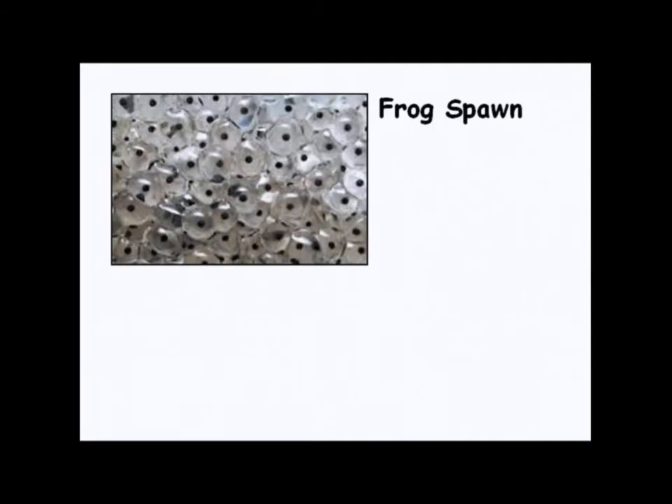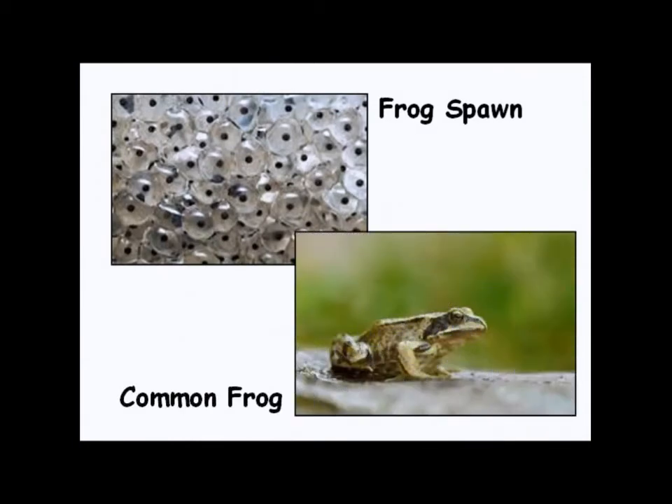Before we look at how the tadpoles are doing today, I want to look at some of the other types of eggs laid by some of the other amphibians that we find in Britain. This is our frog spawn — that's how our frog spawn looked when we started. They will eventually grow up to become common frogs that look like this.